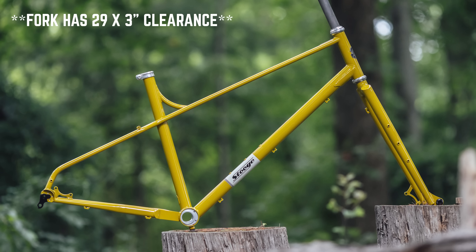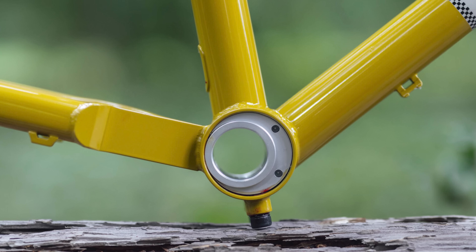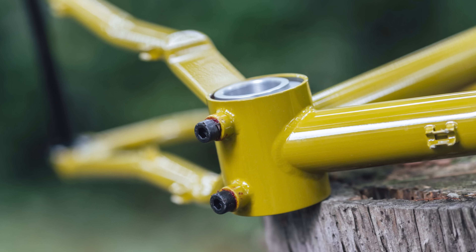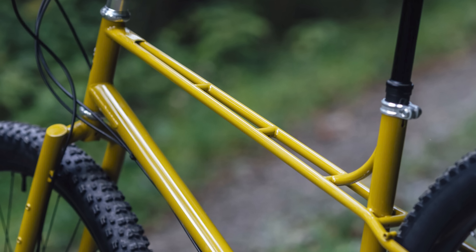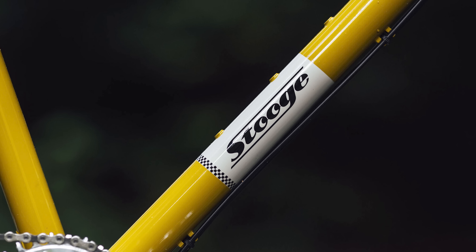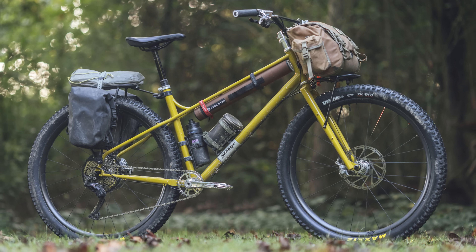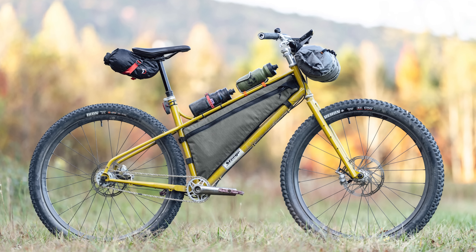The steel frame and fork are designed to fit 29 by 2.6-inch tires or 27.5 by 3-inch, and it comes with an eccentric bottom bracket ready for your single-speed needs. And if we had a category for sexiest bikes of the bunch, this might just be it with that beautiful twin top tube. Logan clearly had many good things to say about the Stooge MK6, including this high praise: 'If someone asked me to pick just one bike to spend the rest of my life with today, it would definitely be this one.'